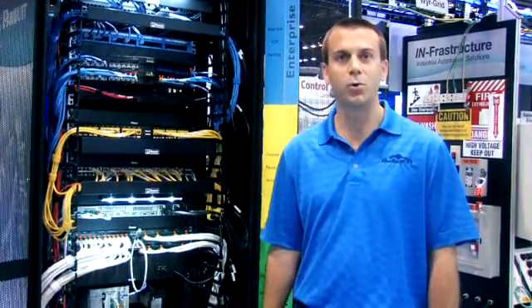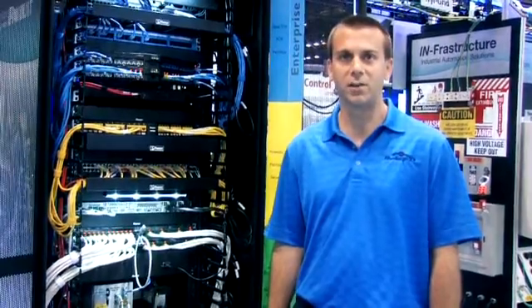Hello, my name is John Sinise from Panduit. I'm here at the Rockwell Automation Fair, standing in front of one of our in-room solutions, the Microdata Center.